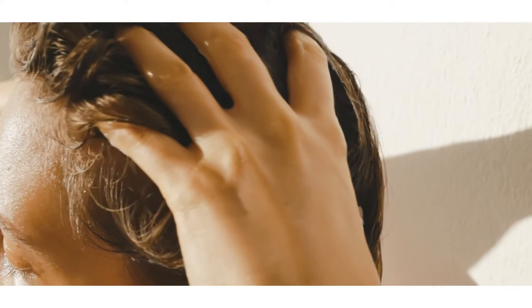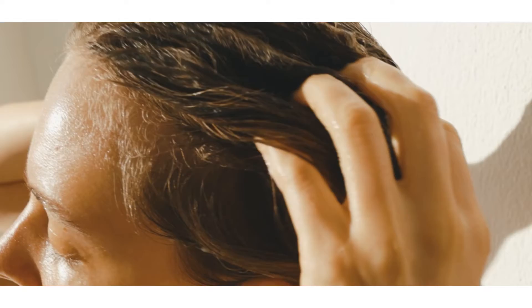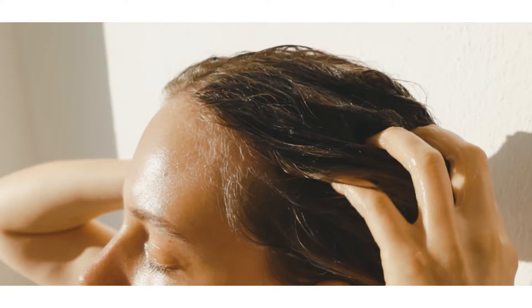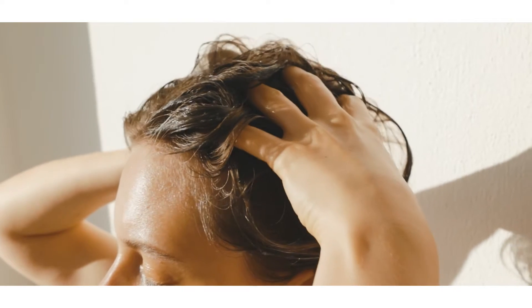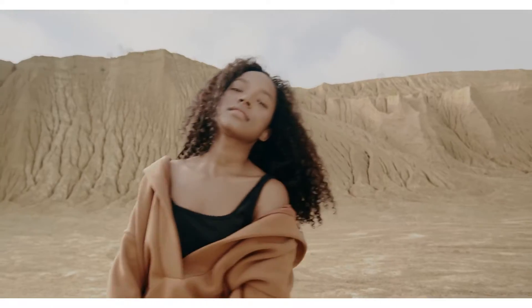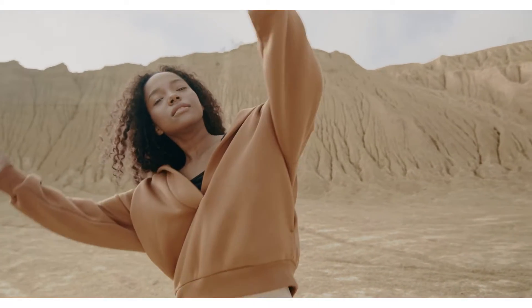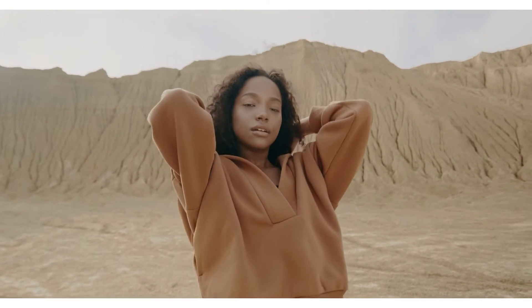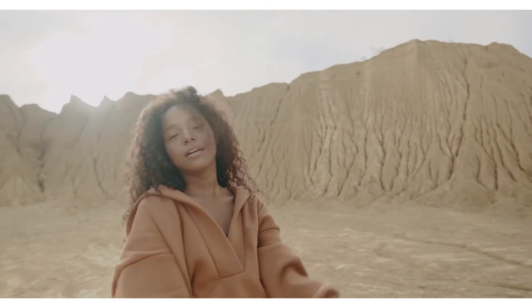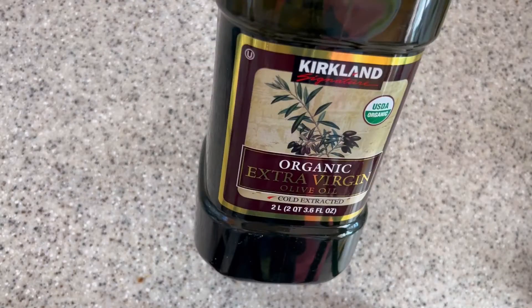Clogged follicles and dandruff are major contributing factors to hair loss, so they must be dealt with if you want to avoid hair loss — which is why you need to add olive oil to your hair regimen. It is rich in omega-6 fatty acids, which helps prevent hair breakage and dryness.